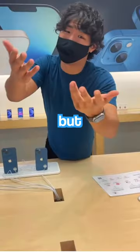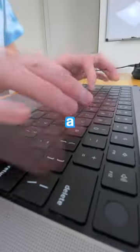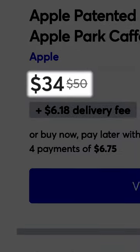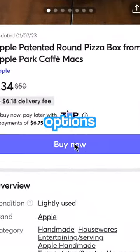Obviously I wanted to try it, but since it was only available to employees that work at Apple headquarters, there was almost no way for me to get it. But that wasn't gonna stop me, because after a few minutes of searching, I found someone selling one that was only lightly used — but with an eye-watering price of $34, I was basically getting scammed. But with no other options, I bought it.